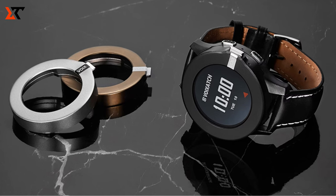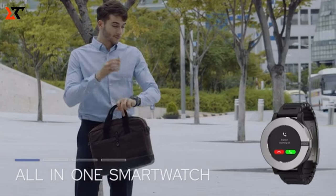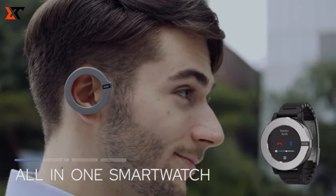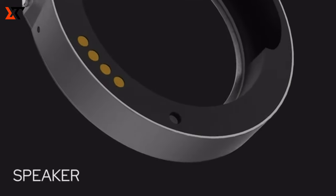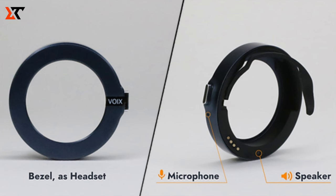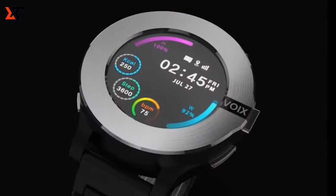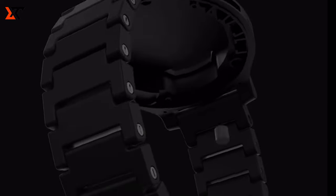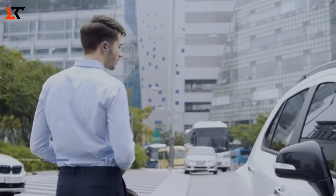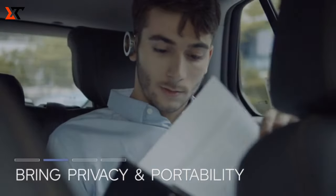Enter Voixach, the latest contender in the smartwatch market. What makes it stand out? It comes with a Bluetooth headset cleverly built into the rotating dial. Instead of a regular glass cover, it flaunts a 1.3-inch AMOLED display, giving you a blend of a watch and a smartphone. It's got the full package, including fitness tracking functions like a heart rate monitor, pedometer, and a calorie counter.